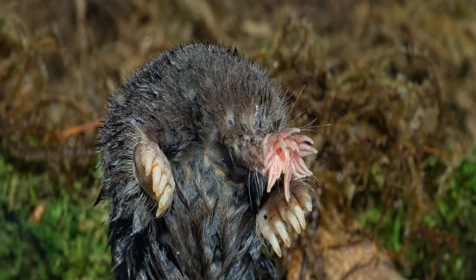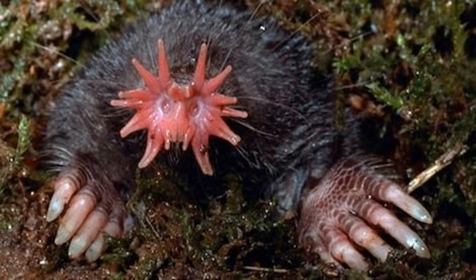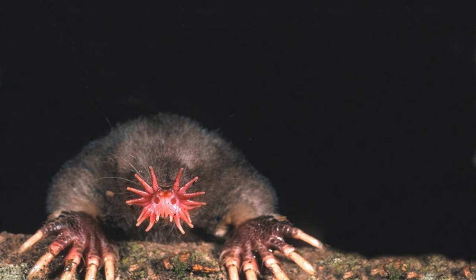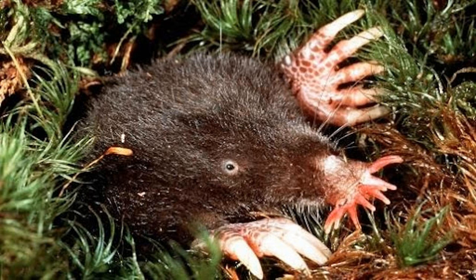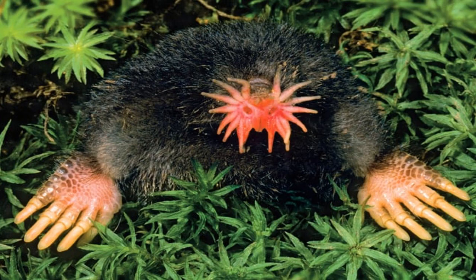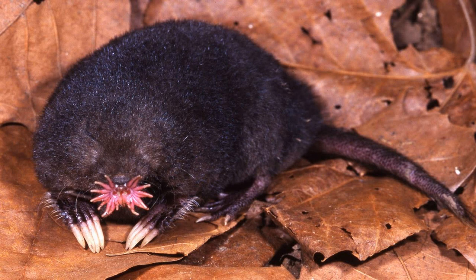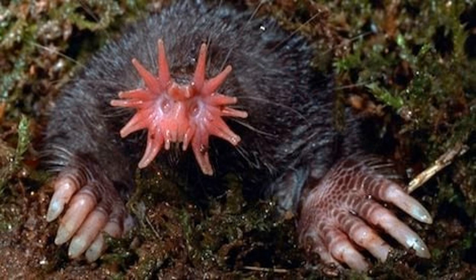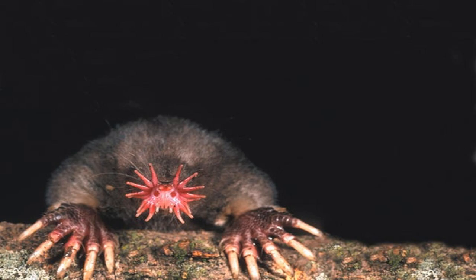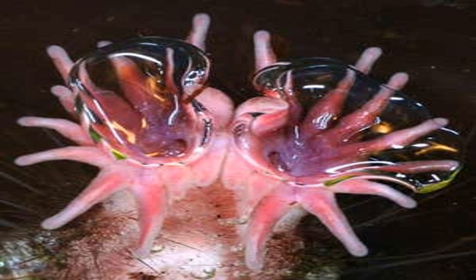The star-nosed mole is a small mammal found in wet lowland areas of eastern North America. These creatures have unique physical characteristics that make them stand out. They have a pointed snout surrounded by 22 tentacle-like appendages used for locating food, and seven pink fleshy star-shaped pads on their nose with over 25,000 sensory receptors that can process information about food within milliseconds. The star-nosed mole only measures up to 20 centimeters in length, has velvety black to dark brown fur, and can weigh up to 50 grams. Their eyes are tiny and not useful in their underground habitats; instead, they use their sensitive sense of smell and touch to navigate. What's fascinating is that they can eat prey as large as themselves in just seconds, thanks to their high-speed detection system, though they mostly dine on insects and invertebrates found in the damp soil.